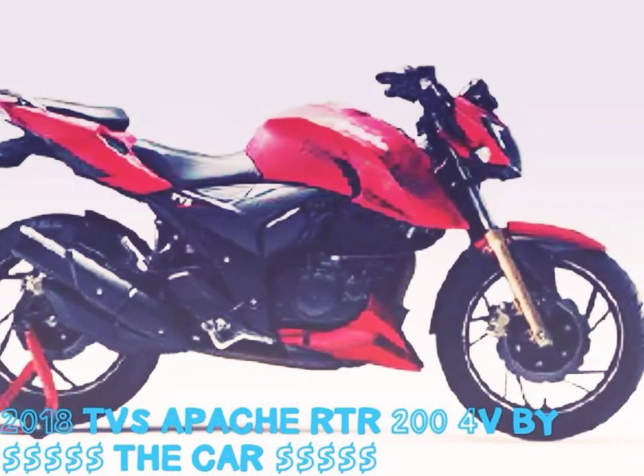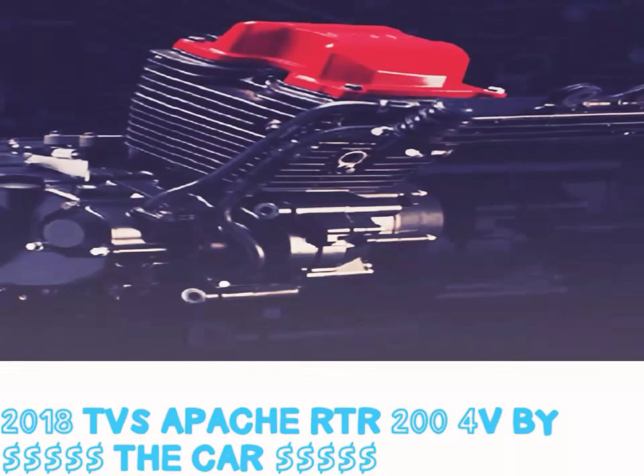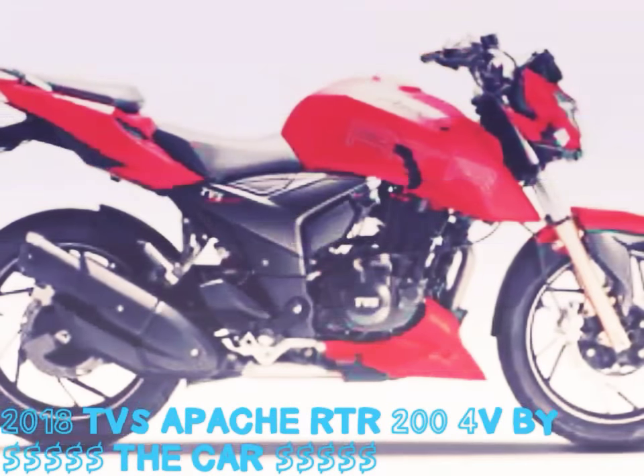As part of this update, the RTR 204V now gets an anti-reverse torque slipper clutch, new race-inspired graphics, and a flash color across the range.